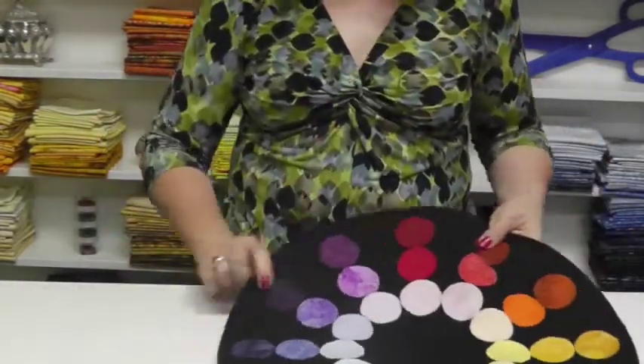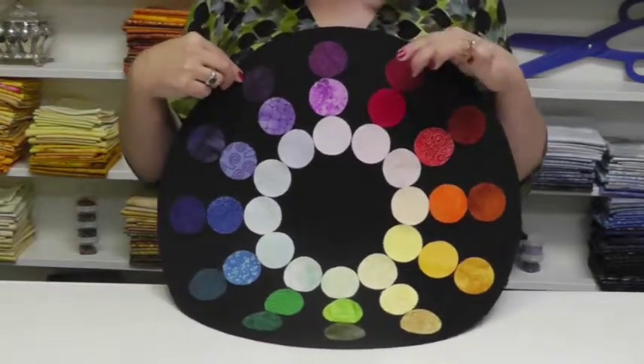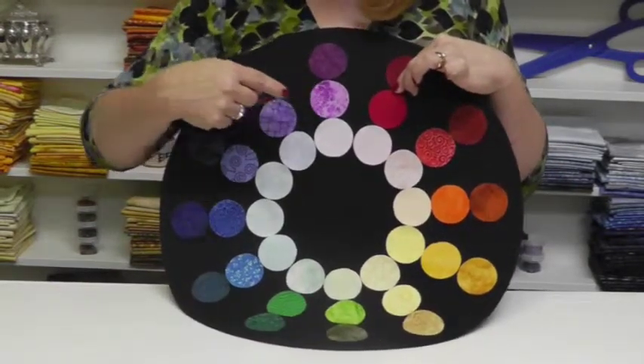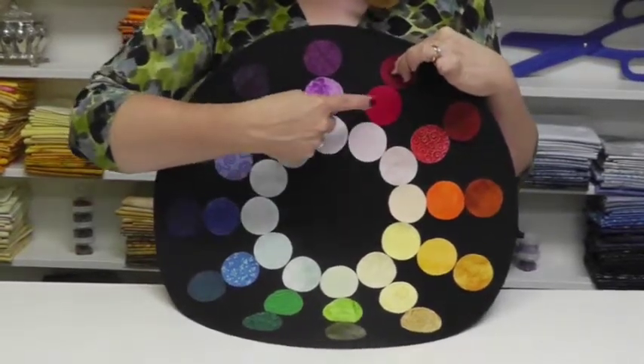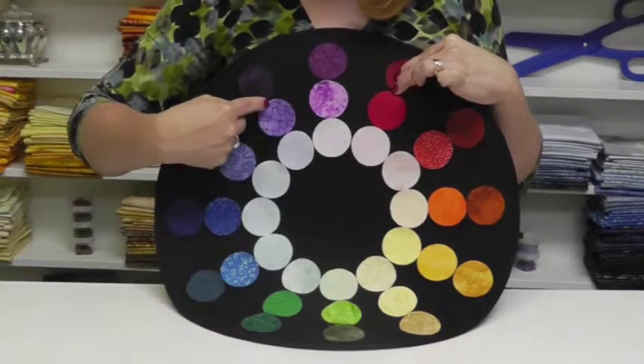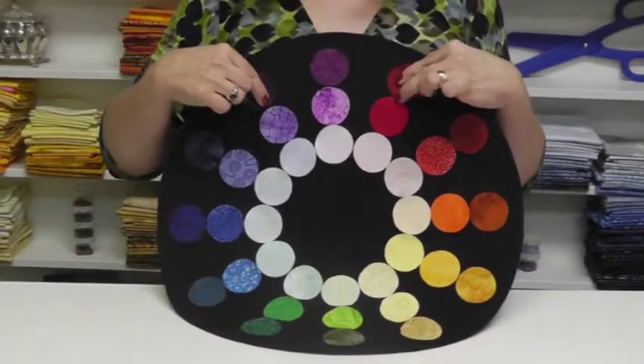Let's try another one. If we go any place on the color wheel, let's go over here. We have red, we have red-violet, and we have violet. They're similar to each other basically. Here we have red and blue-violet, and red-violet is halfway in between. So here we have again a mom and a dad and a baby.